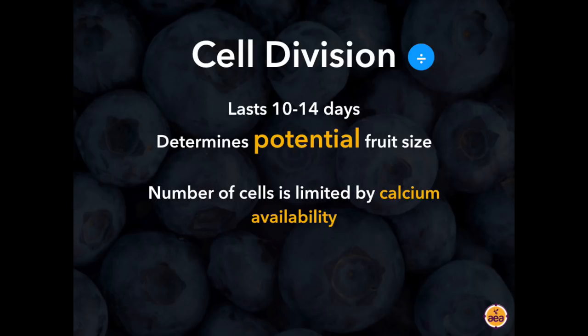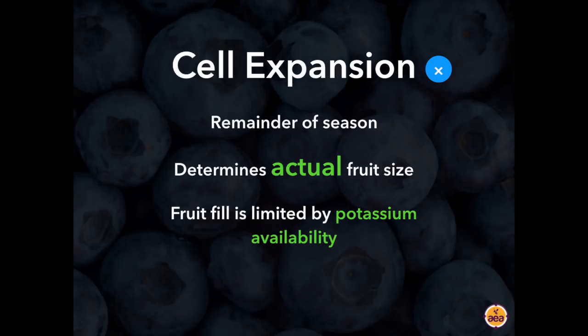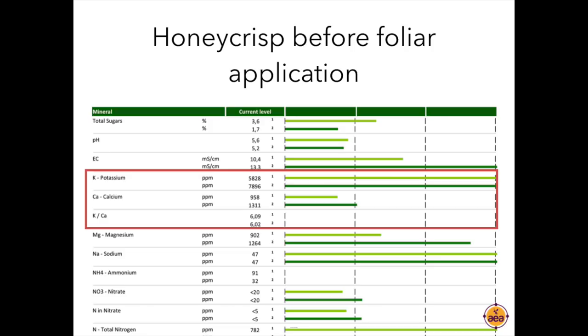The ideal is to move as much calcium as possible into that embryo immediately after pollination. The reason that often doesn't happen is because we have too much potassium at this stage — there should be no potassium applications early. After cell division, we switch to cell expansion for the remainder of the fruit fill period. Cell expansion determines actual fruit size and is limited by potassium supply, because potassium is the element responsible for translocating sugars into the fruit. Here are Honeycrisp apples before a foliar application — an example of Honeycrisp's desire and propensity to accumulate potassium. On the old leaves, potassium levels are approaching 8,000 parts per million, and the potassium-to-calcium ratio is around 6.